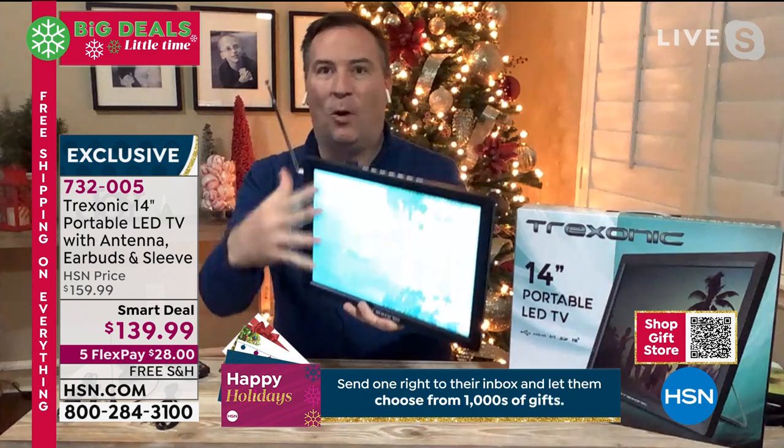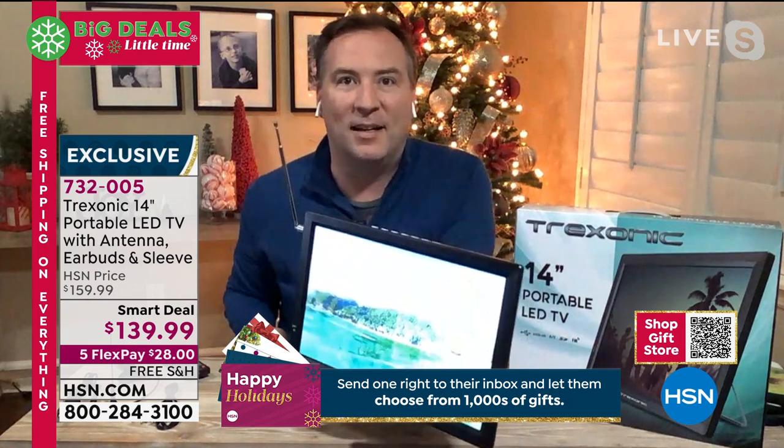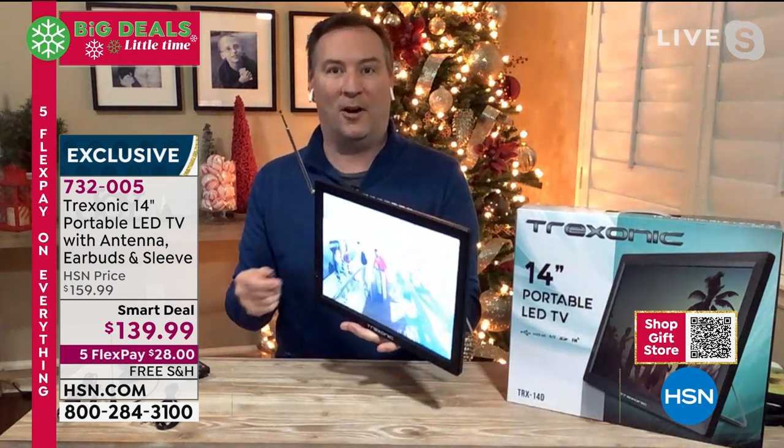Right now as I'm watching television, I'm plugged into it, but I can just unplug it. There's a battery built in — not just for 30 minutes, not for 45 minutes — three hours worth of TV while you are on the go.